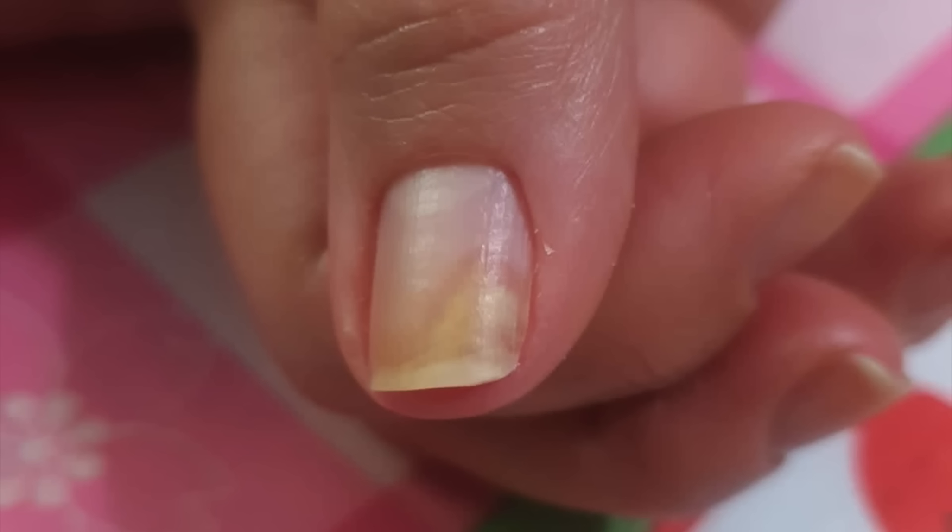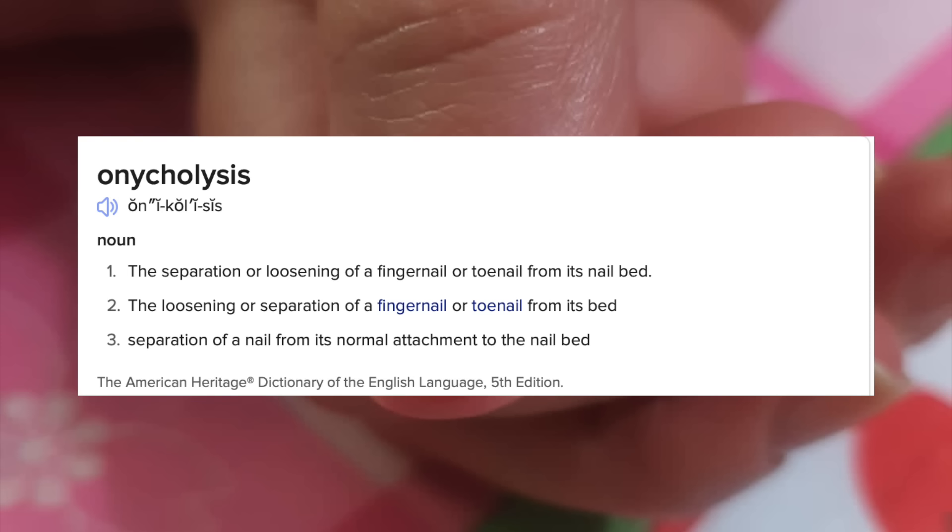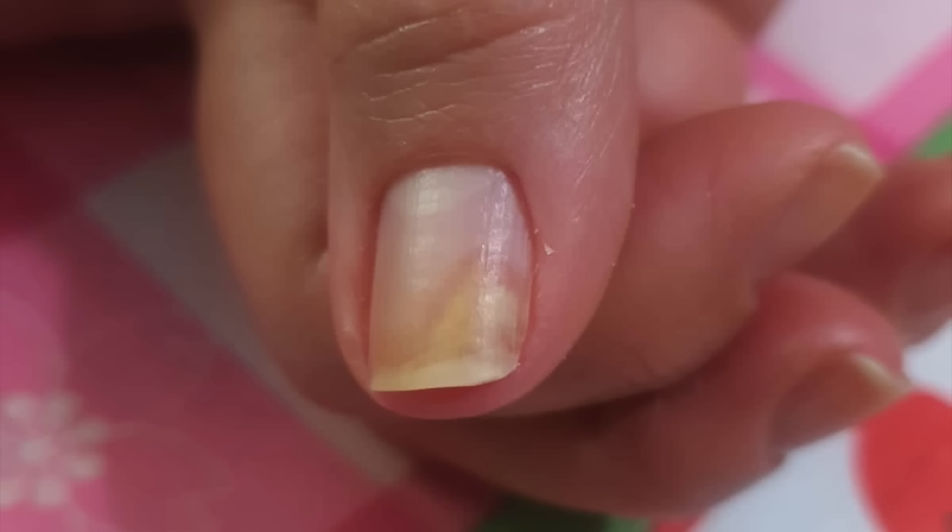Thank you so much for clicking on this video. Today I'm going to talk about an important topic — a nail separation called onycholysis. It can happen to anyone, and even if you're not dealing with this right now, it's good to be aware of this condition, how it happens, why it happens, and how to treat it before it gets worse, because if left untreated, it can become permanent.